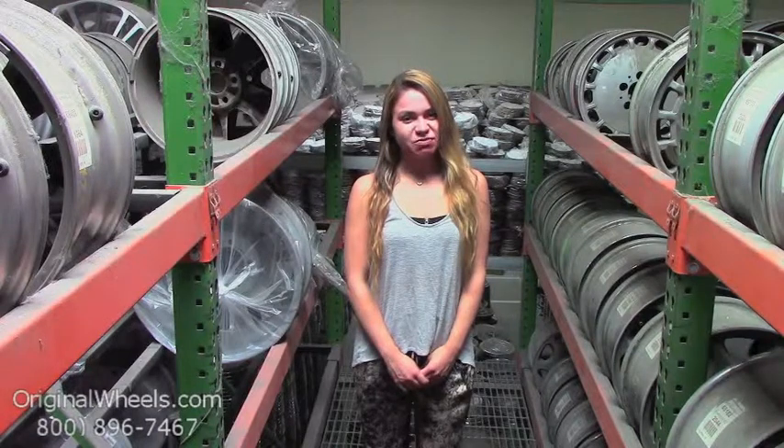From there all you have to do is choose which model Dodge you have, select your year, and from there you can browse through our large inventory of Dodge wheels. At OriginalWheels we offer 100% customer satisfaction guaranteed. We're not satisfied until you are. We have a live sales team waiting to assist you during normal business hours to answer any questions that you may have.